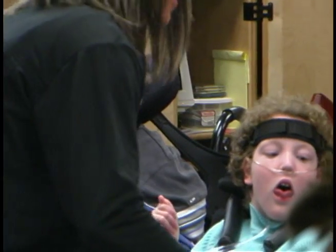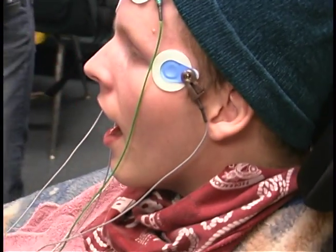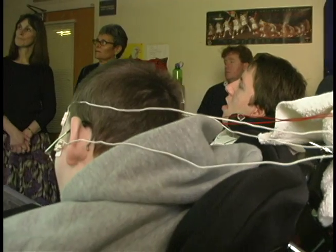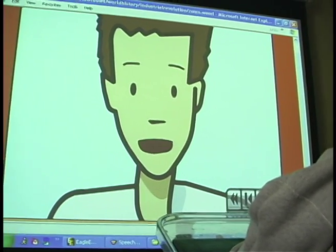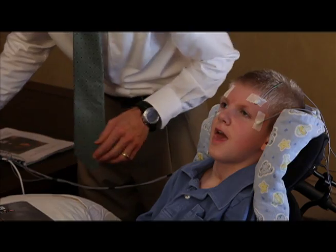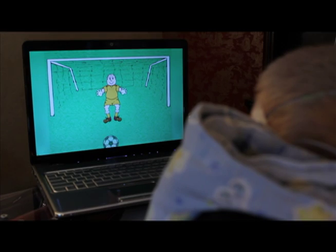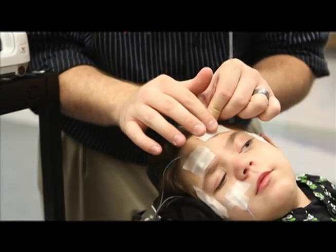The purpose of the Eagle Eyes project is to help children and adults with profound physical disabilities interact with the outside world and communicate with other people by using the computer. Eagle Eyes is used for education, communication, and entertainment. There are hundreds of Eagle Eyes systems in use across the country and at three international locations, including individual homes, as well as systems distributed in over 21 schools and organizations.